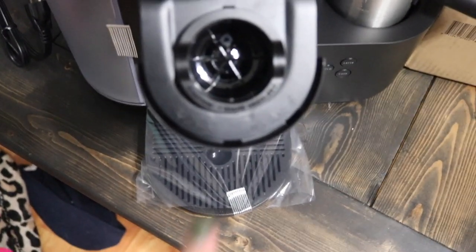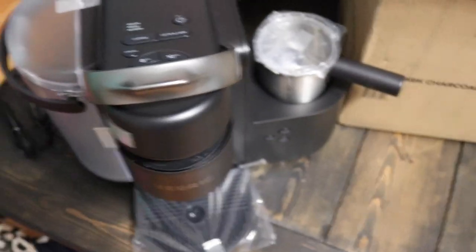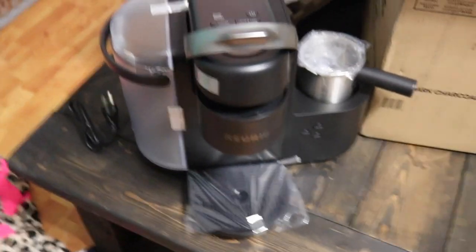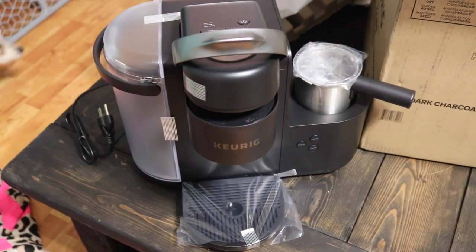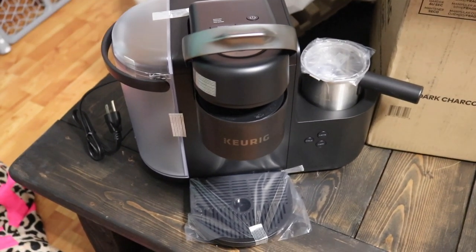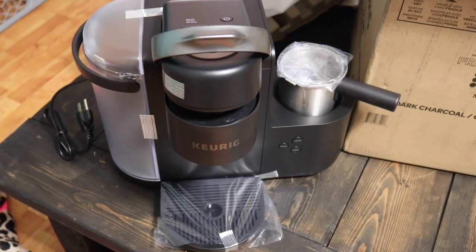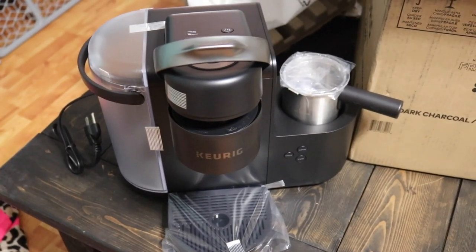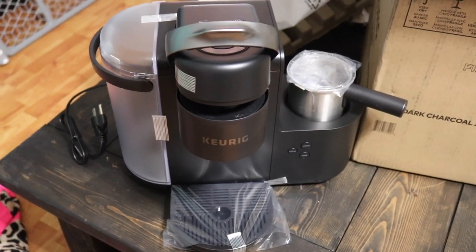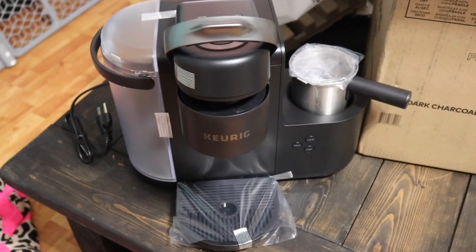And then of course there's where the pods go in. I cannot wait to try this out — I'll probably wait because it's four o'clock and if I have another cup of coffee I probably won't be able to go to sleep tonight. I couldn't do a cappuccino or latte anyway because I don't have any milk, so I definitely need to stop and get some. I'll try it out tomorrow and I will definitely film me trying it.